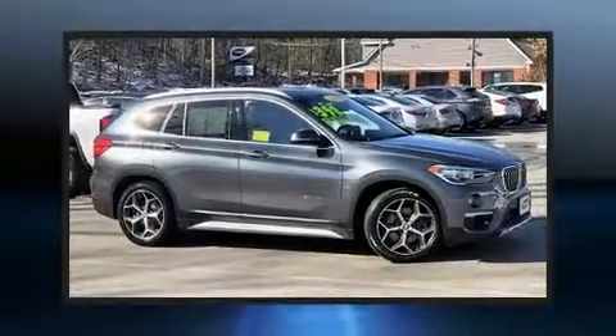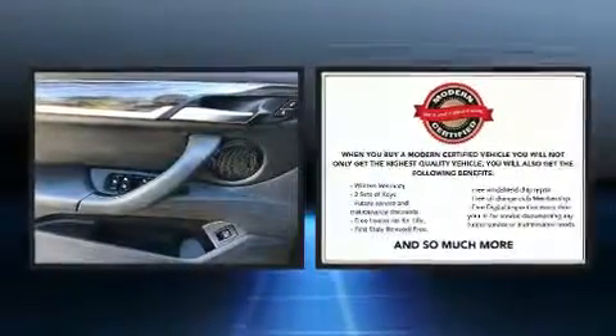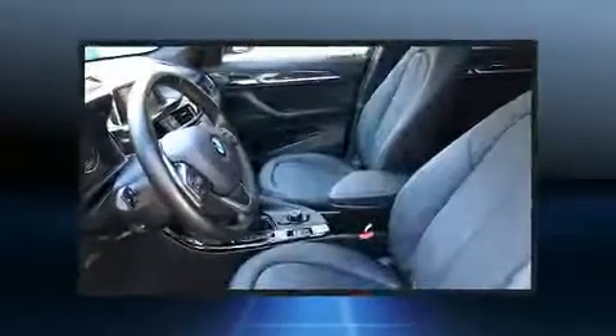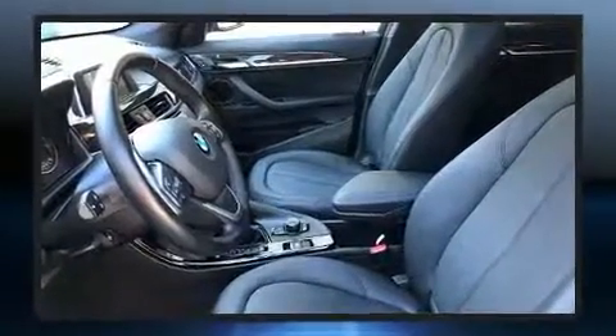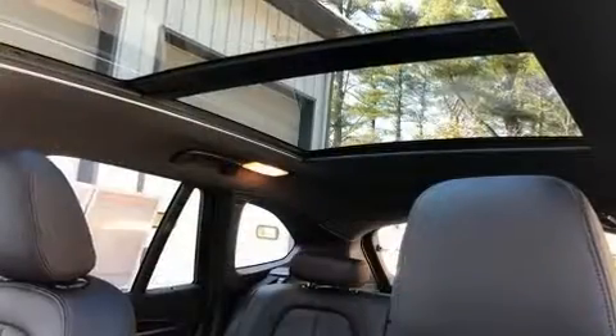Load your family into the 2016 BMW X1 with less than 30,000 miles on the odometer. This four-door sport utility vehicle prioritizes comfort, safety, and convenience. Smooth gear shifts are achieved thanks to the two-liter four-cylinder engine.